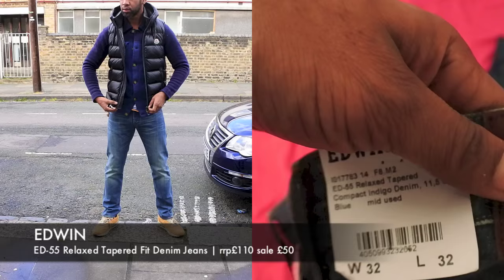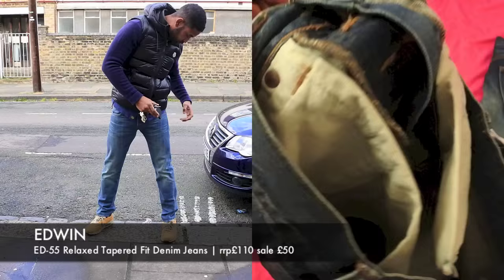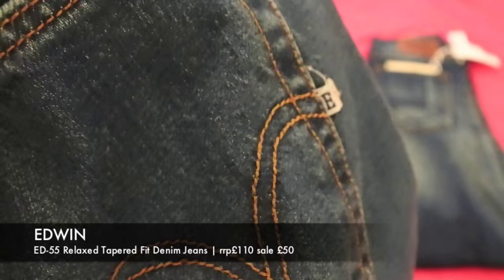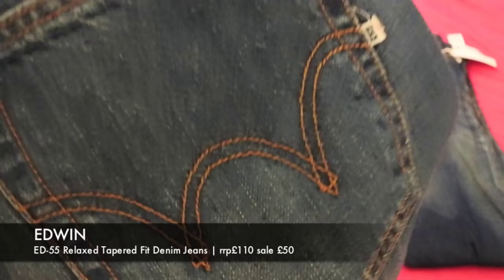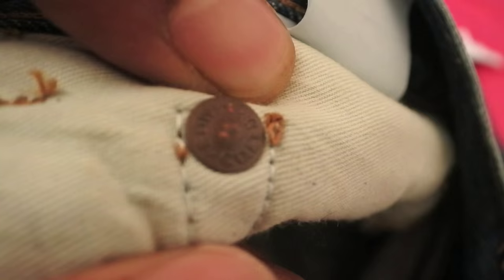I've got the ED55 relaxed tapered fit. Someone said, 'Hoxton man, we're not sure if the ED55 is going to be okay for you,' but I tried it on and I really, really liked it. One of the things I noticed about the denim is it was quite thick — a really nice feel. They try to use really high quality denim. There's lots of detailing throughout — you can see a little 'E' on the side, a stitch on the patch there, almost reminds me of a Visvim a little bit. The badge says Edwin.